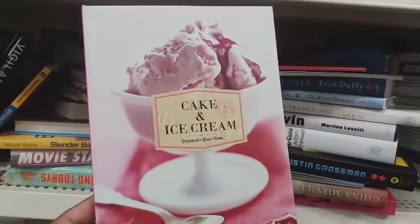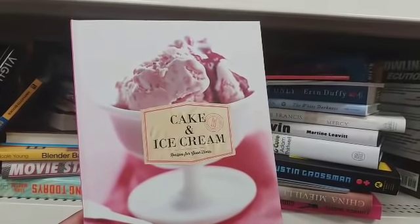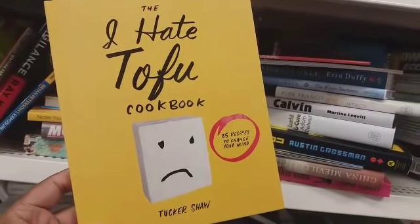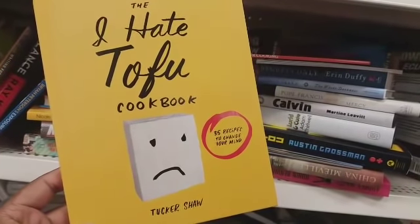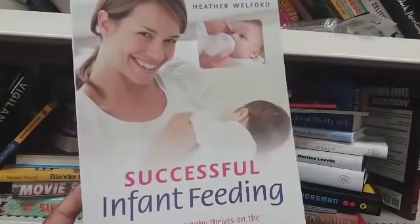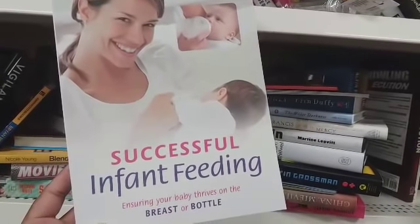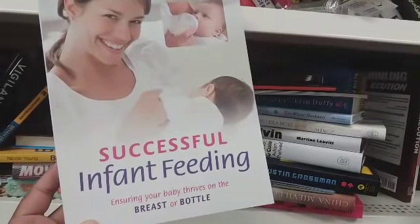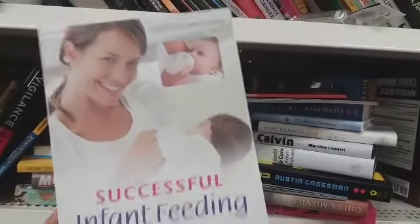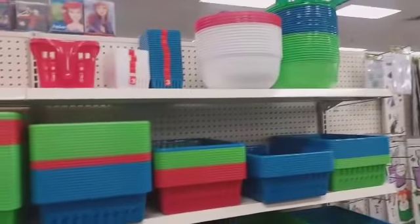They have this little cake and ice cream recipe book right here. They have 'The I Hate Tofu Cookbook: 35 Recipes to Change Your Mind.' And they have some books for new mothers — 'Successful Infant Feeding: Ensuring Your Baby Thrives on the Breast or Bottle' — for one dollar, you can't beat it!